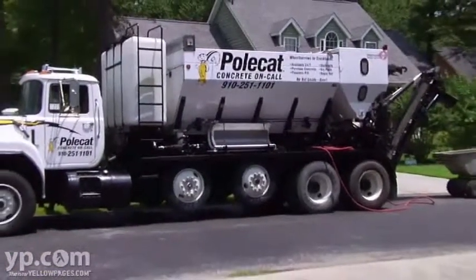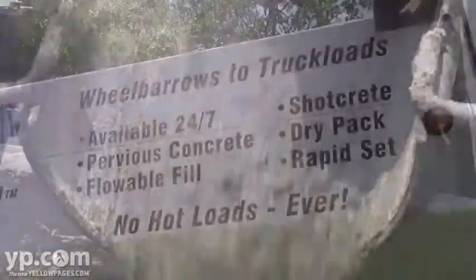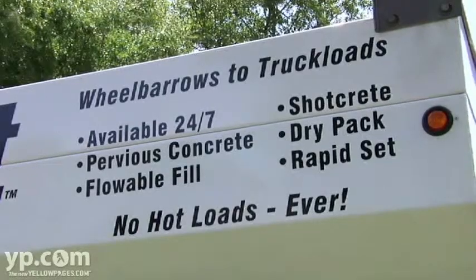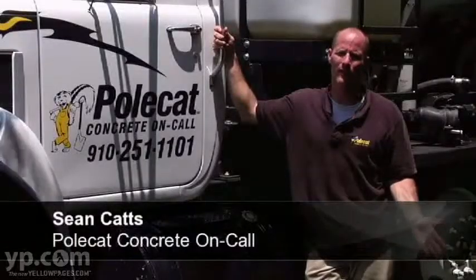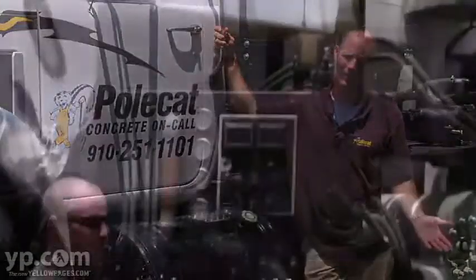Polkak can pour pretty much anything you want — from a 3,000 to a 6,000 mix, to pervious concrete, flowable fill, exposed aggregate. So pretty much everything from any commercial need to residential need and types of concrete, we can handle it.